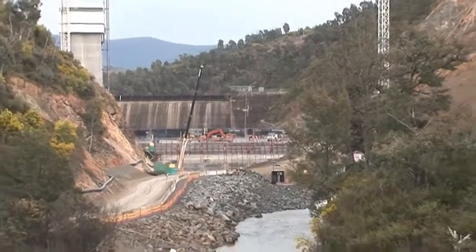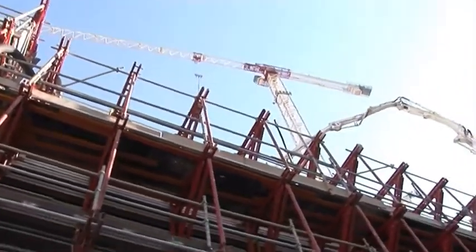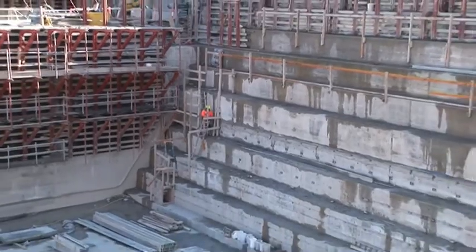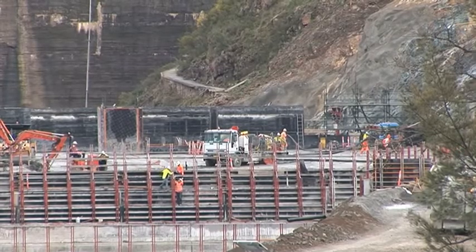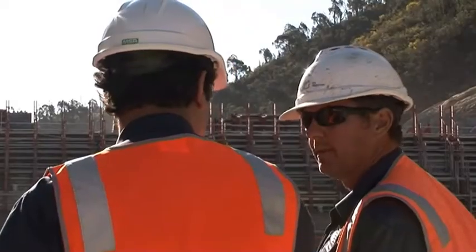This shot was taken from the Discovery Trail viewing platform, which, if you haven't been there, gives a magnificent view of the site and the wall as it's going up. Pulling back there from the stilling basin, which is on the downstream side of the wall, you can see the enormous amount of work taking place and the many people who are on site, with a lot of concrete being poured.